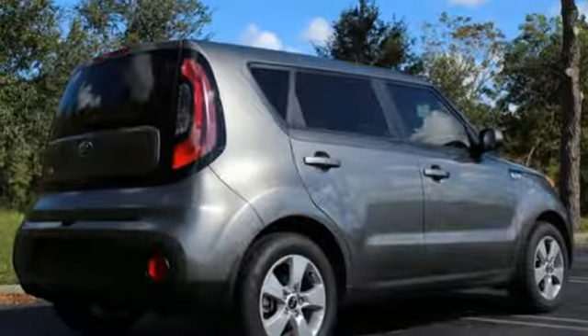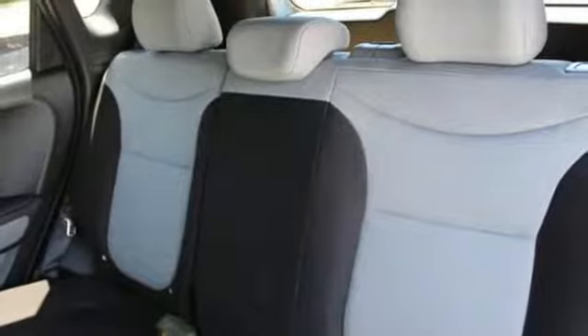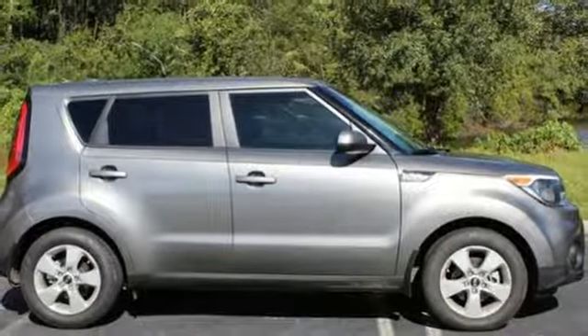Bluetooth streaming audio, manual tilting steering column, multi-function steering wheel, manual telescoping steering column, automatic transmission, aluminum wheels, gas pressurized shocks, and voice activation. Kia, commanding attention.